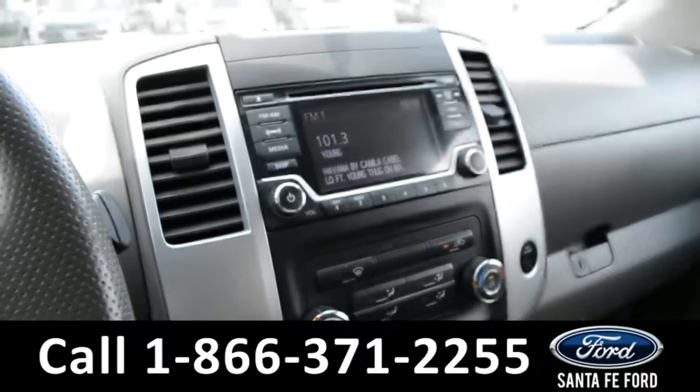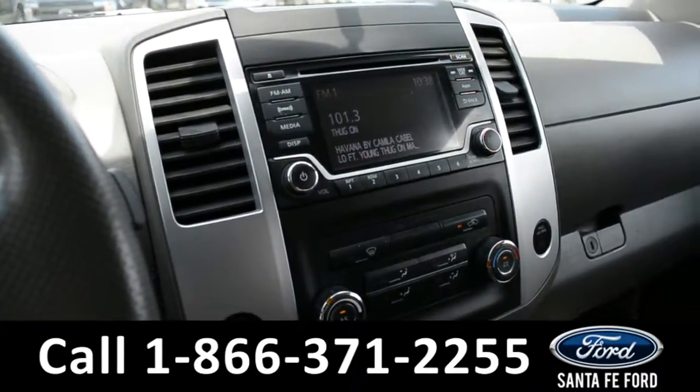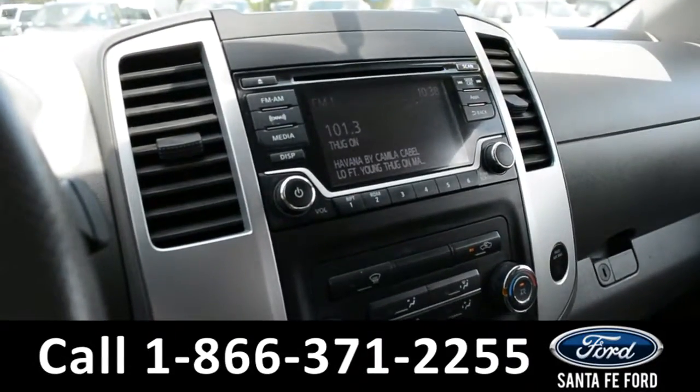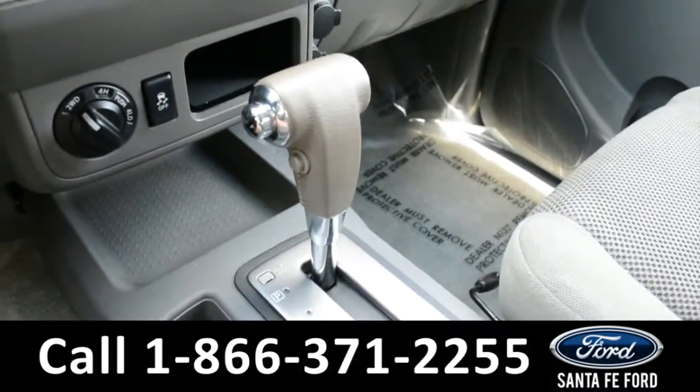Over on our media center, we have AM-FM radio, a CD player, Sirius XM satellite radio, and auxiliary and USB ports. And this vehicle is an automatic.